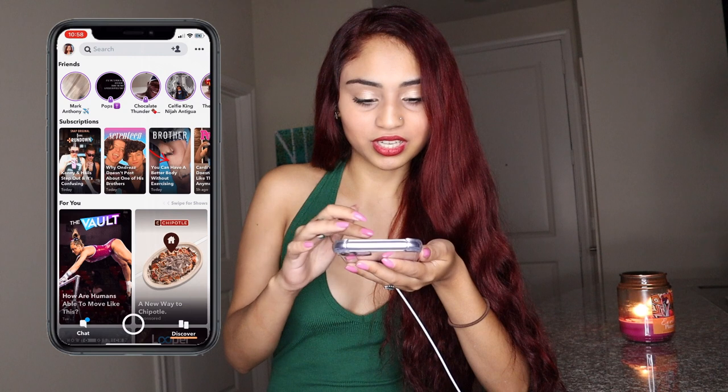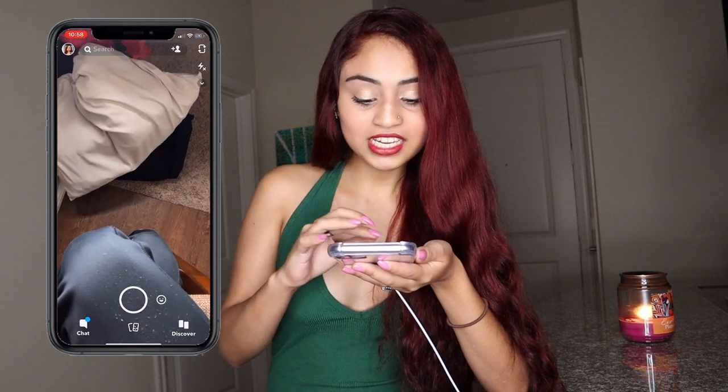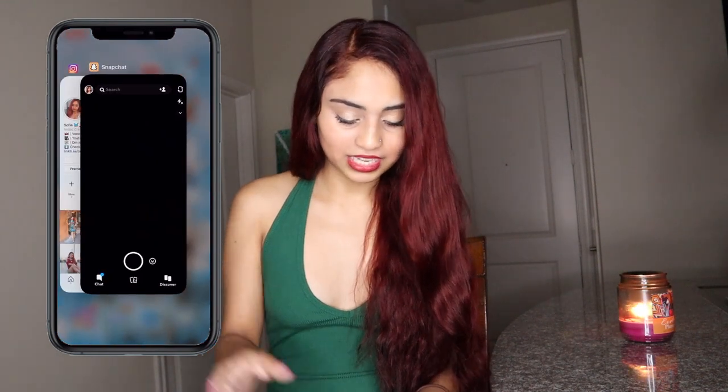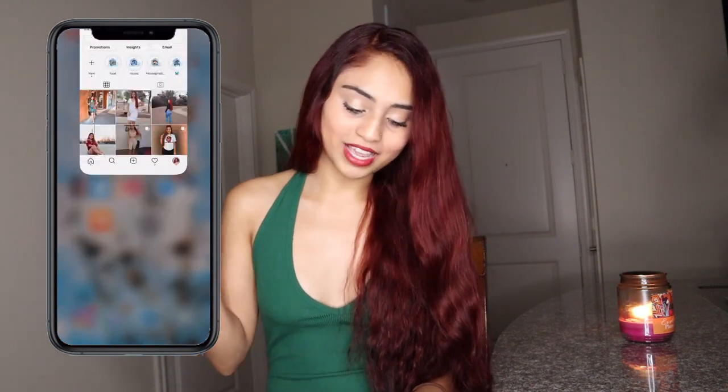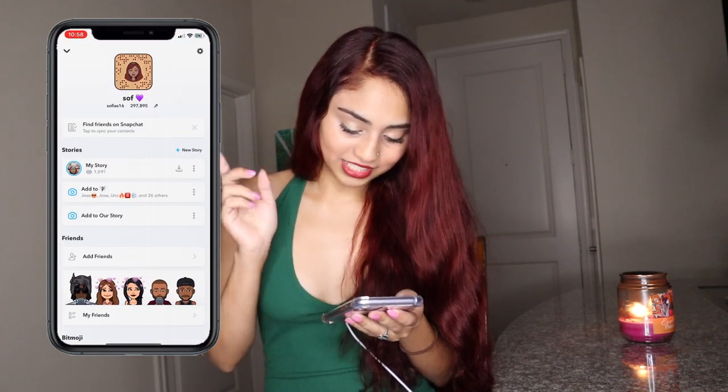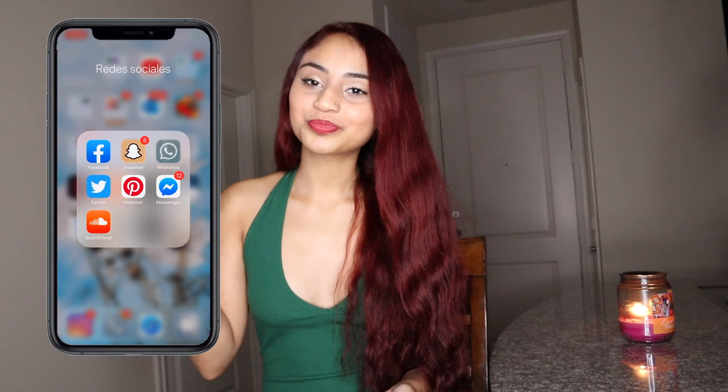Then we have Snapchat — I actually have a lot of fun with it. I have a lot of people on here; I did hit the friends limit on Snapchat, which I didn't know was possible, but now I'm back to normal. If you want to add me on Snapchat, my name is sofia_s16.